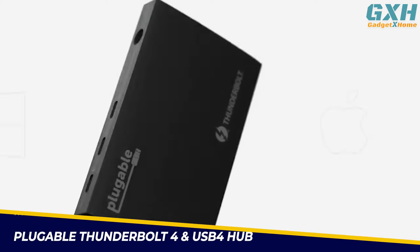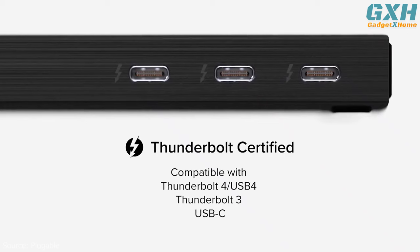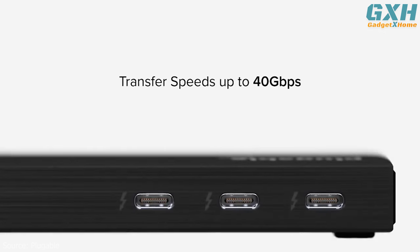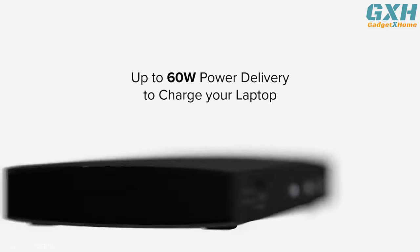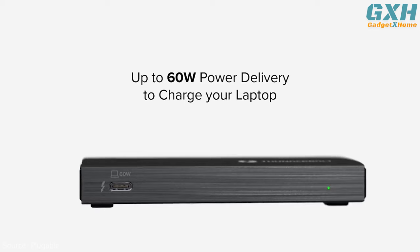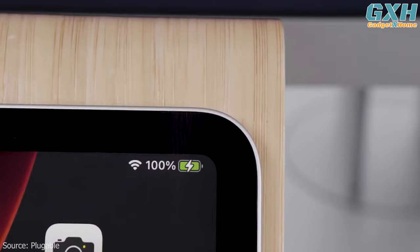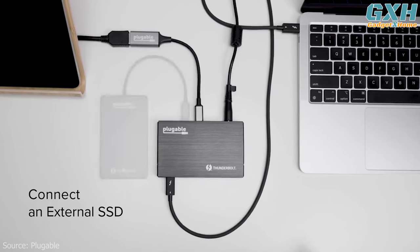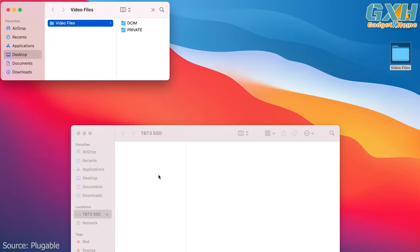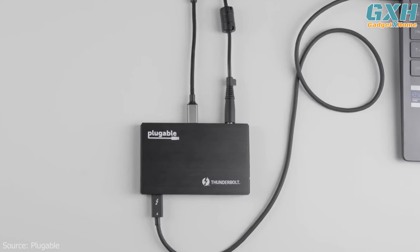Number two: the Pluggable Thunderbolt 4 and USB 4 Hub. The TBT4-HUB3C is designed for speed, with data transfer speeds up to 40 Gbps and 60W charging to keep your battery topped off. It even works as a standalone charging hub when you don't need data. Get a one-cord connection to USB-C and Thunderbolt devices like a 4K display and two Thunderbolt 3 SSDs, each reaching multi-gig transfer speeds.